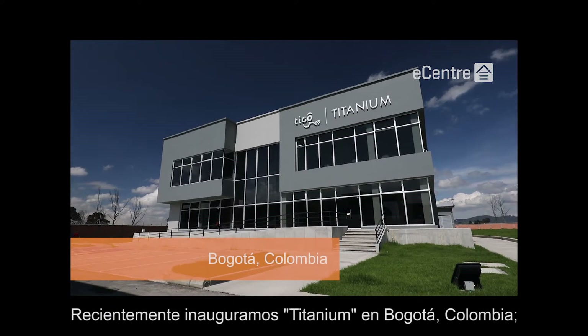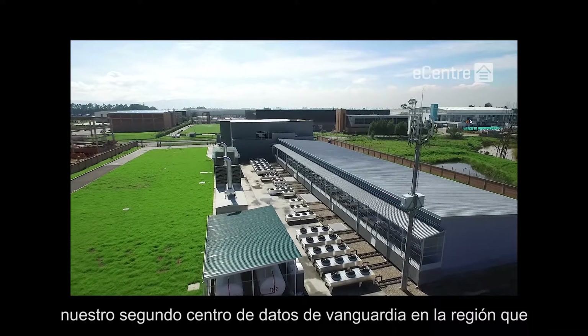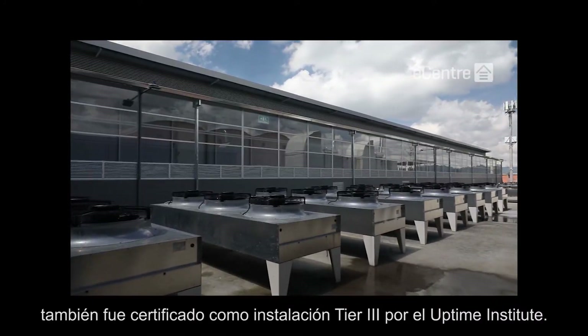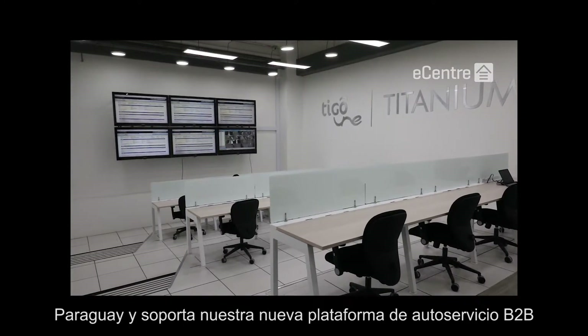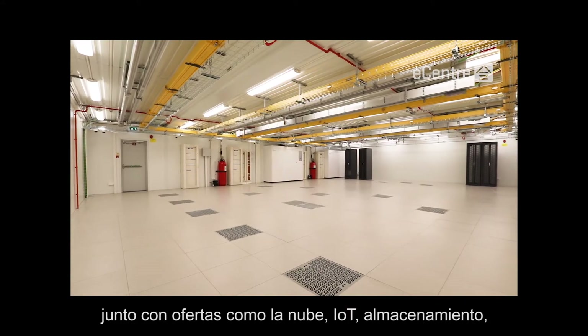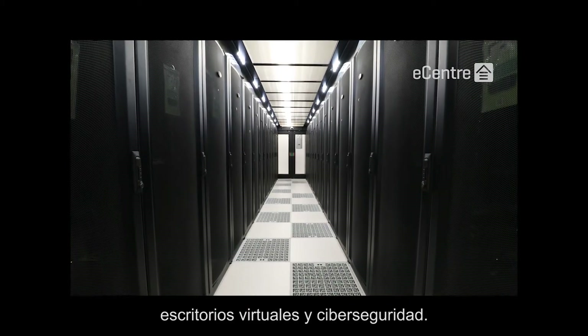More recently, we inaugurated Titanium in Bogota, Colombia, our second state-of-the-art data center in the region, which was also certified as an Uptime Tier 3 facility. Twice the size of our facility in Paraguay, Titanium supports our new B2B self-service platform alongside offerings such as cloud, IoT, storage, virtual desks and cyber security.